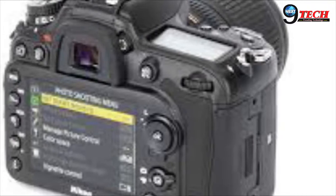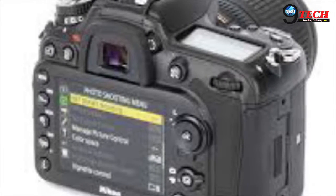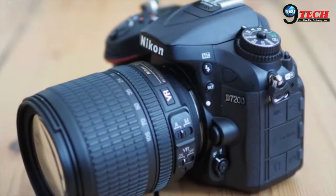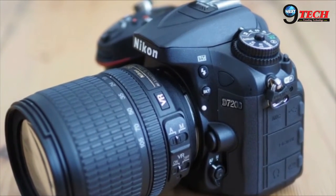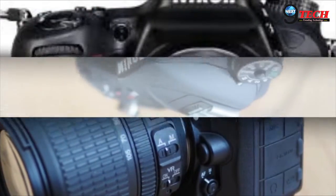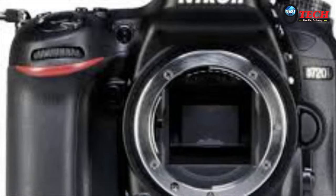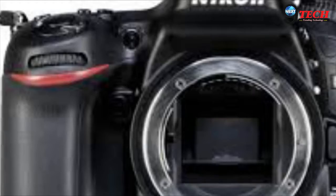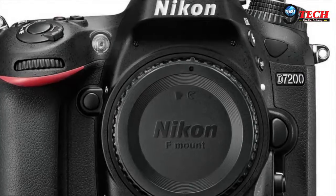Externally, the D7200 is essentially identical to the D7100. You get a weather-sealed body with an optical viewfinder boasting 100% coverage, a 3.2-inch 1229k-dot screen, 6 fps burst shooting boostable to 7 fps in 1.3x crop mode, twin SD slots, and a wealth of ports.